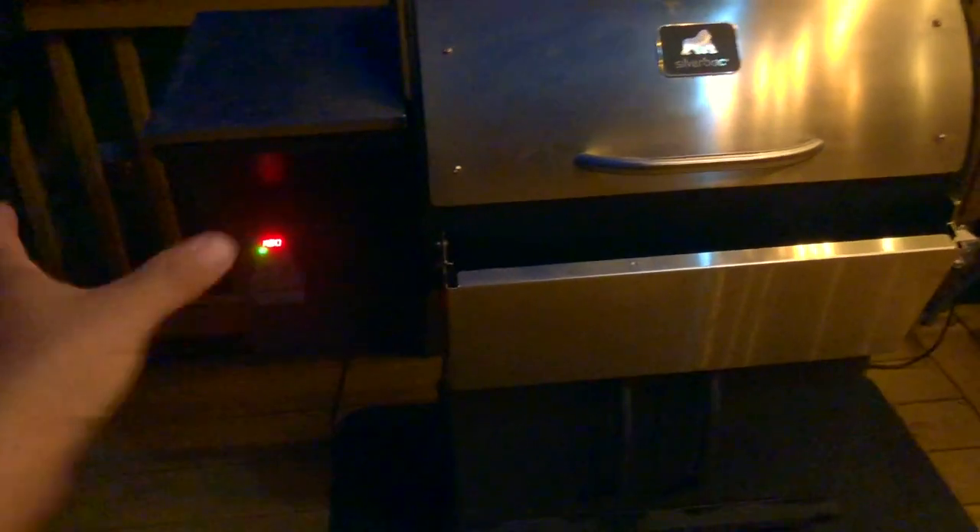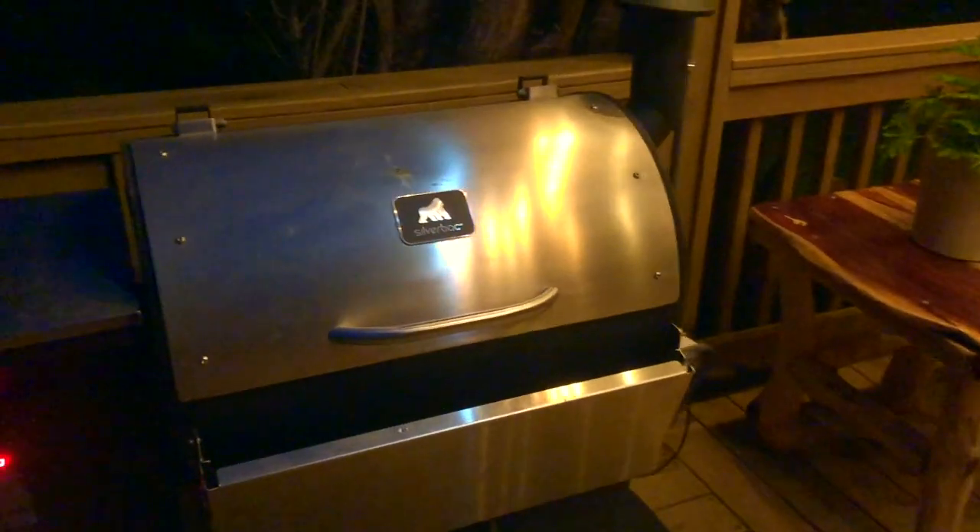I moved everything aside, used zip ties to secure the wire, and put it back together. Now it's working fine — I'm gaining temperature like I'm supposed to, and everything's working.